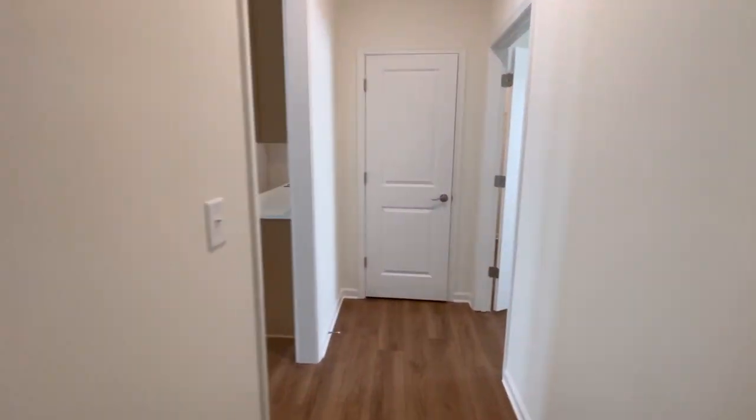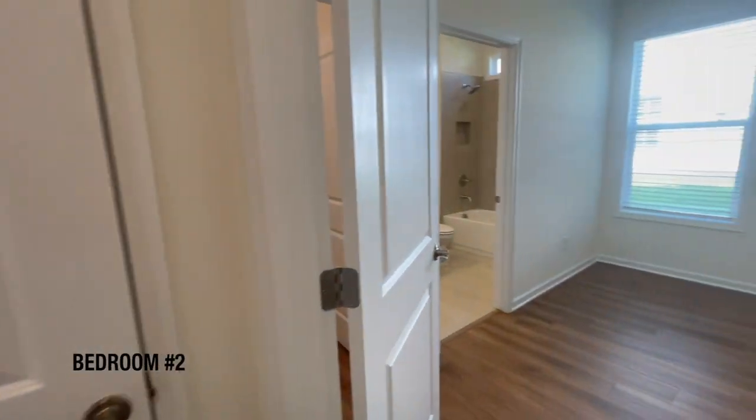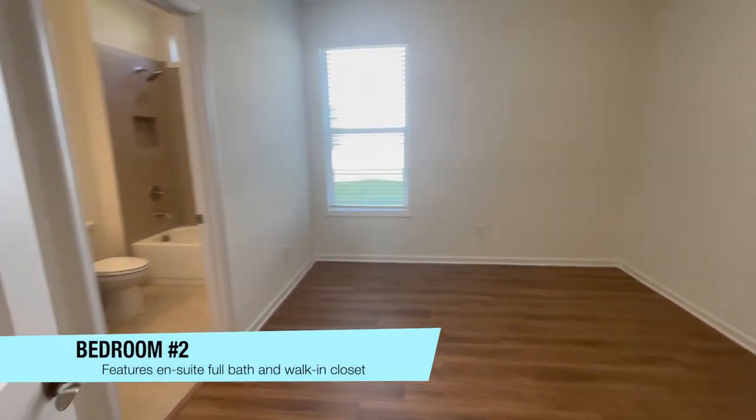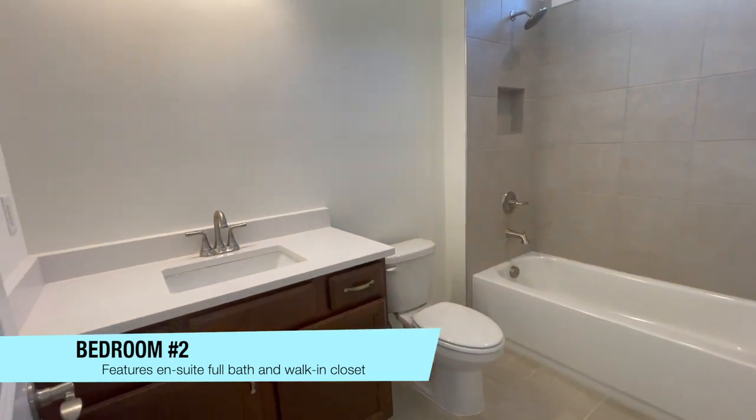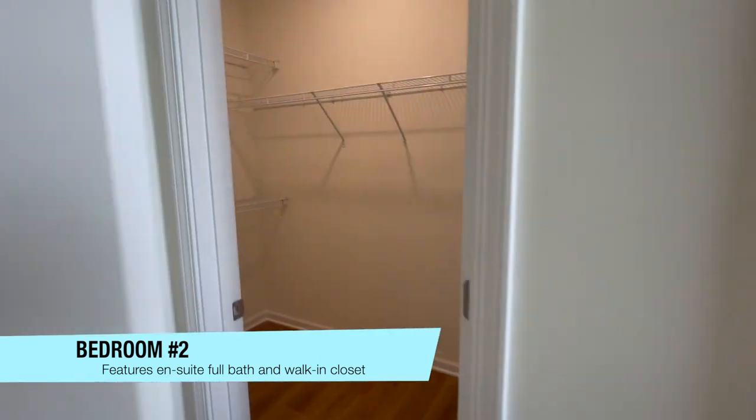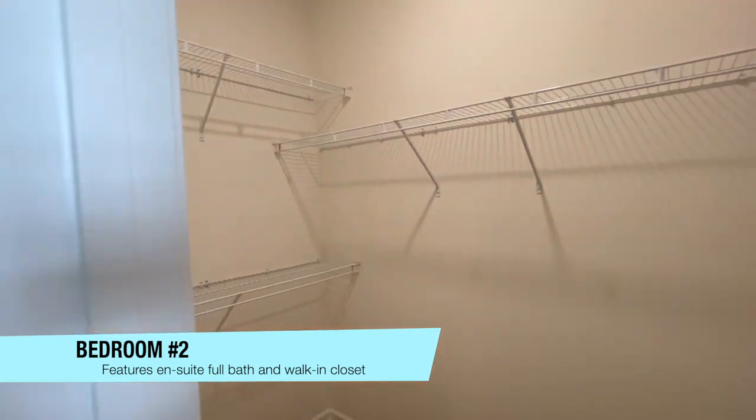Next, we're going to go ahead and walk outside of the master bedroom right into the secondary bedroom — a wonderful space for a guest room, or you can make it an office. It does have an ensuite bathroom, beautiful, with a walk-in closet to boot.